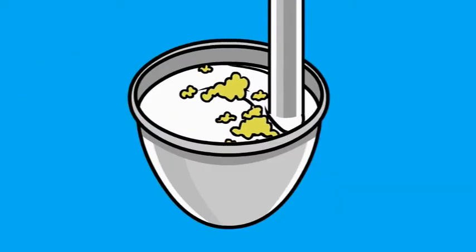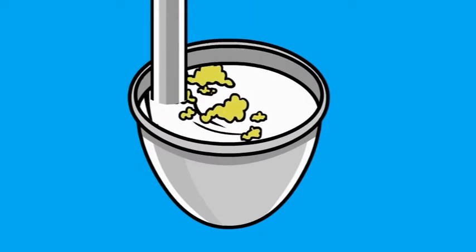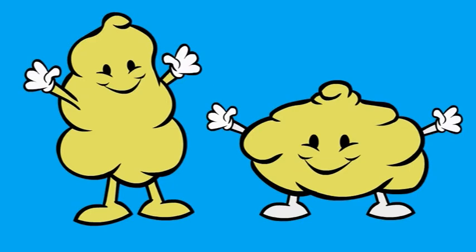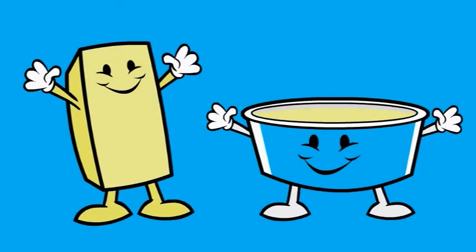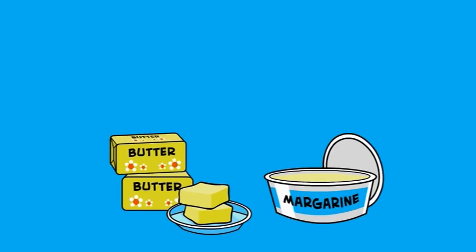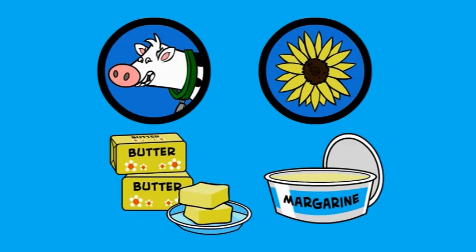Butter comes from cream churned up in a vat which separates the buttermilk from the lumps of fat. The difference between them is simply that one's vegetable and the other's animal fat.